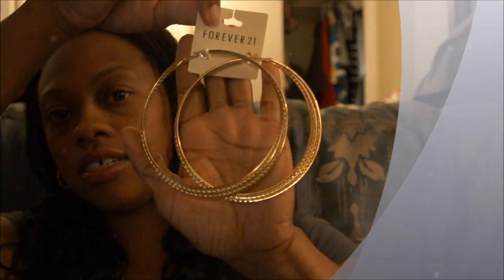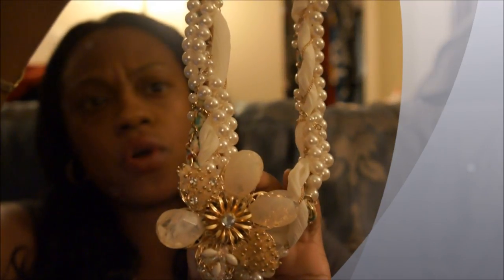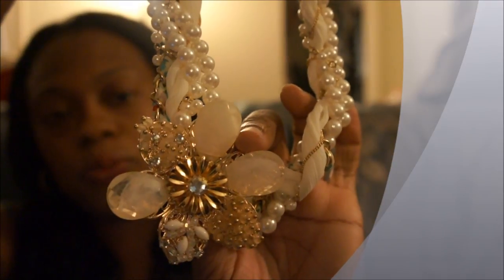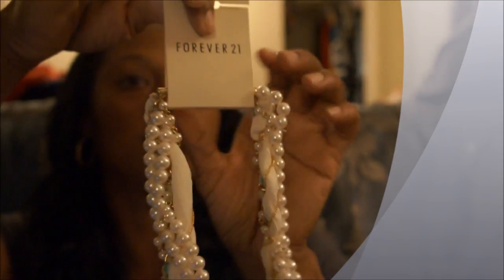I also got these big hoop door knocker earrings right here — these are really cute. Then I got this beautiful necklace which I thought was gorgeous and it's different. It's a flower and it has pearls, it looks like a chain link fabric all intertwined in one. This is the flower part right here and it has like gold, and this was $10.80.